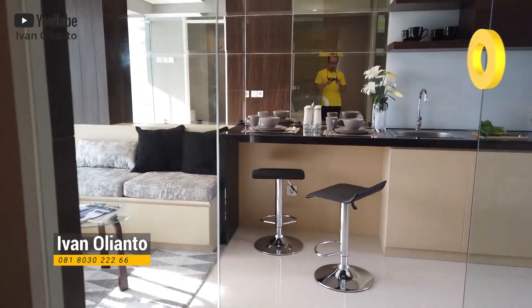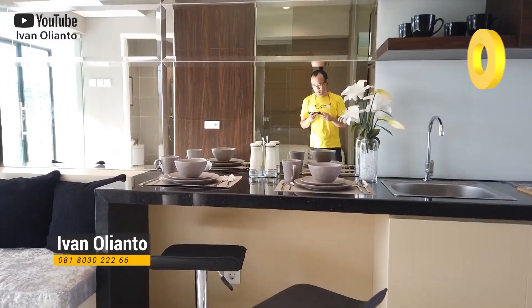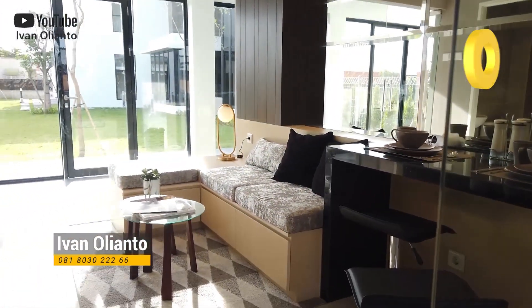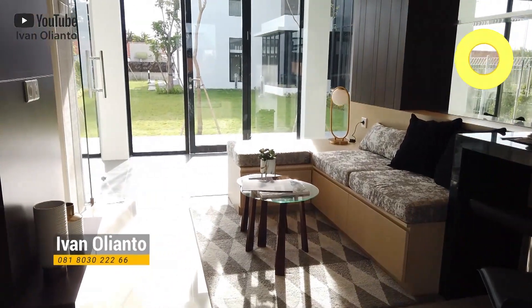Sekarang kita lihat penampakannya — ini ruang tengahnya. Mantap ya, asik bener show unit-nya. Kalau kita bicara serah terimanya, masih cukup lama, di akhir 2022. Sekarang bicara promonya selama bulan Mei 2020 ini: ada free AC, ada free kitchen set, sama ada free voucher Ciputra 1 juta rupiah. Lumayan.